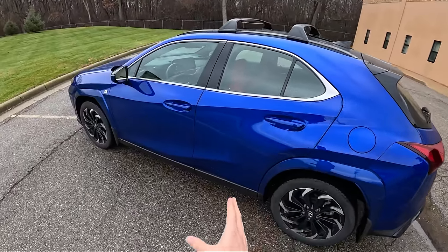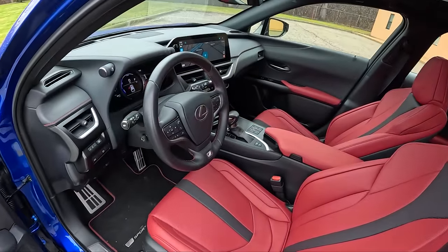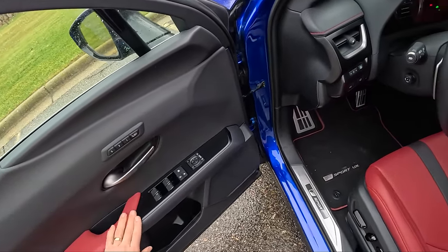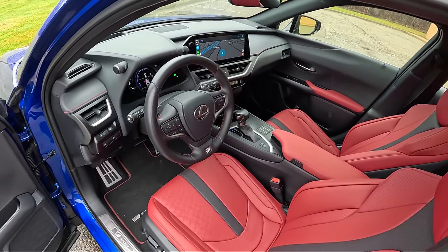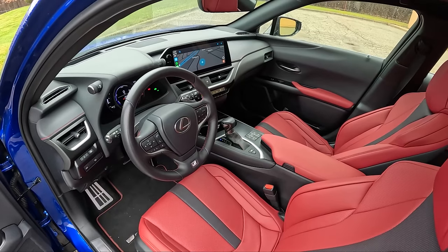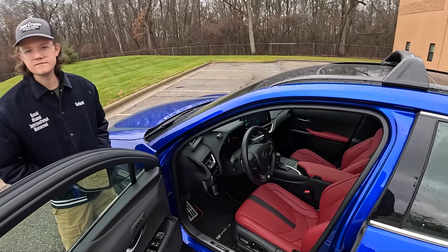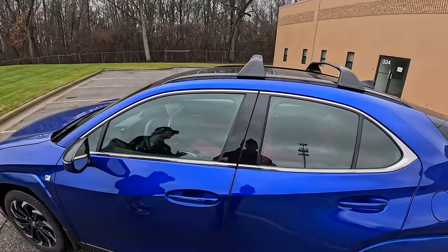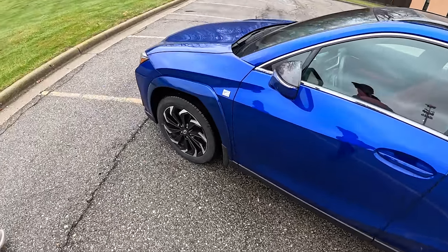For their entry-level model, that's a steep price tag — probably not worth it at full sticker. But when you start to look at some of the details and the finishings in this car, it's got all the right bits. Soft touch everything, everything feels high quality — the buttons, the switchgear, the ergonomics. The interior up front feels like a $50,000-plus Lexus. It's just that you get out and look back at it and it's a tiny little hatchback.